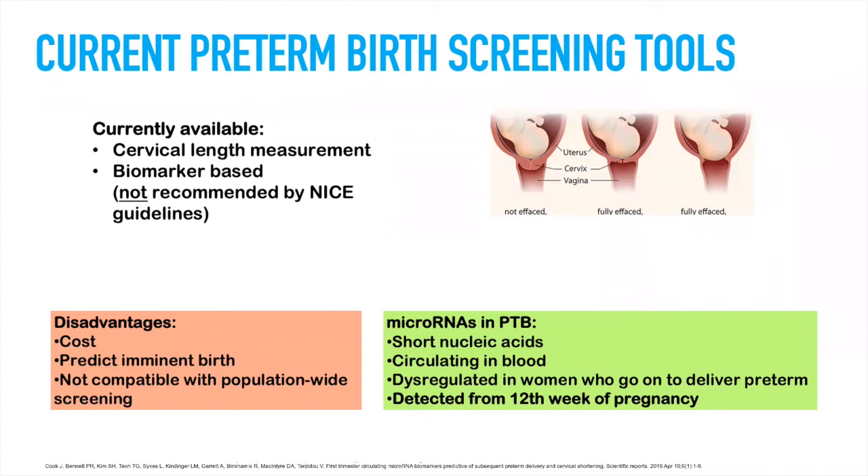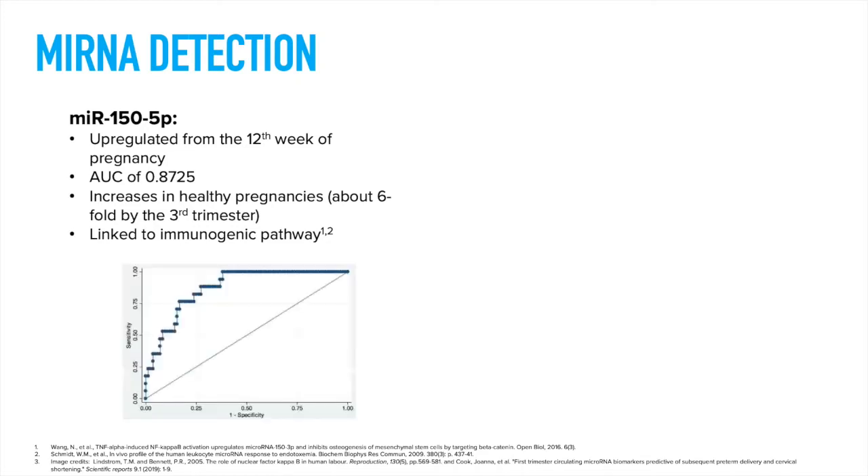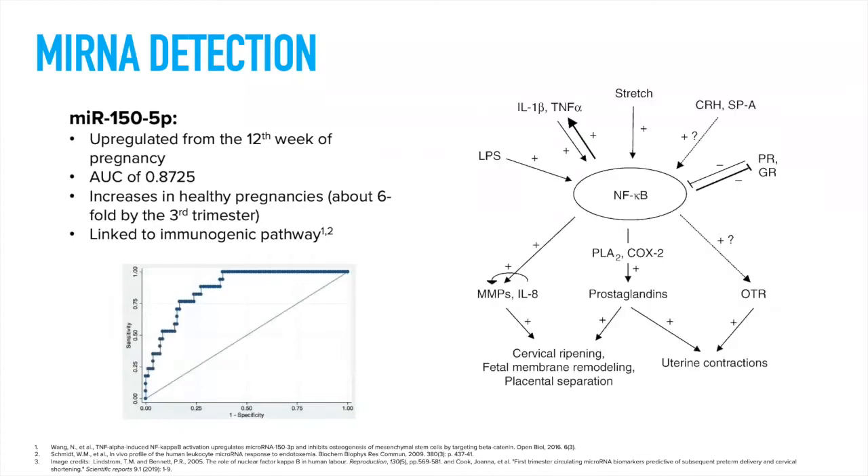MicroRNAs have been found by the Terzido group to be circulating in blood and dysregulated in women who go on to deliver preterm. Some are upregulated, some are downregulated, and this difference can be detected from the 12th week of pregnancy. MicroRNA-A150 is the one I'm mainly focusing on today. It is upregulated in women who go on to give birth early from the 12th week of pregnancy, with an area under the ROC curve of 0.87. It also increases in healthy pregnancies towards the end of pregnancy by about six-fold, approximately the same as the full difference in women who give birth preterm. It has also been linked to the immunogenic pathway, which essentially brings about parturition, regulating NF-κB.